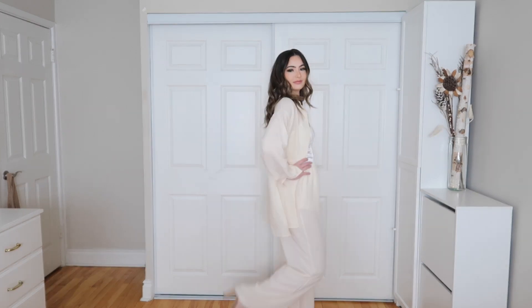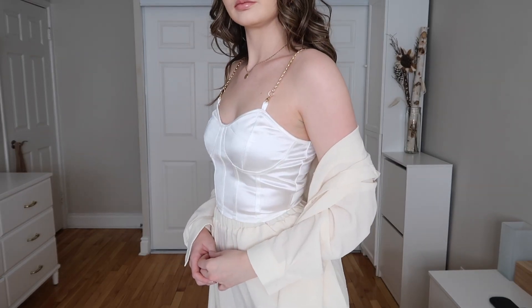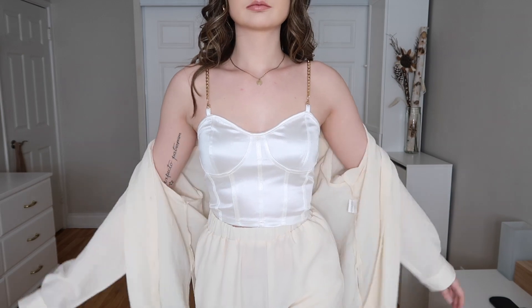First things first, let's start with the outfit I have on right now. This entire outfit is from Shein's spring collection, and I think it's literally the epitome of what spring is like to me — really comfortable, really flowy, really beautiful. This comes as a set. The bustier top comes separately; it's a really beautiful white bustier top with gold chain detailing.